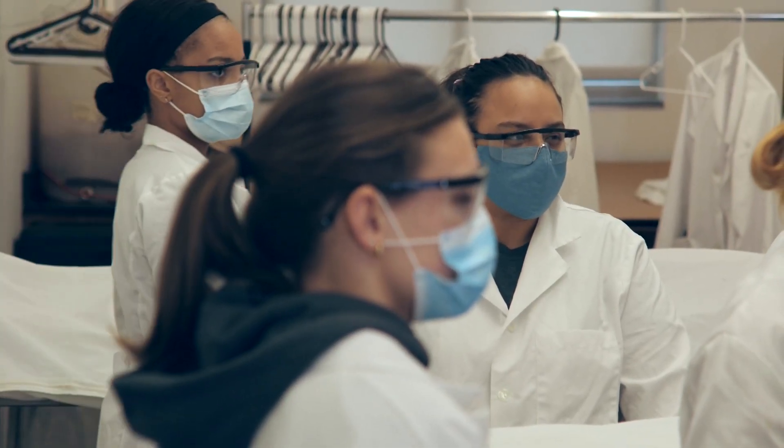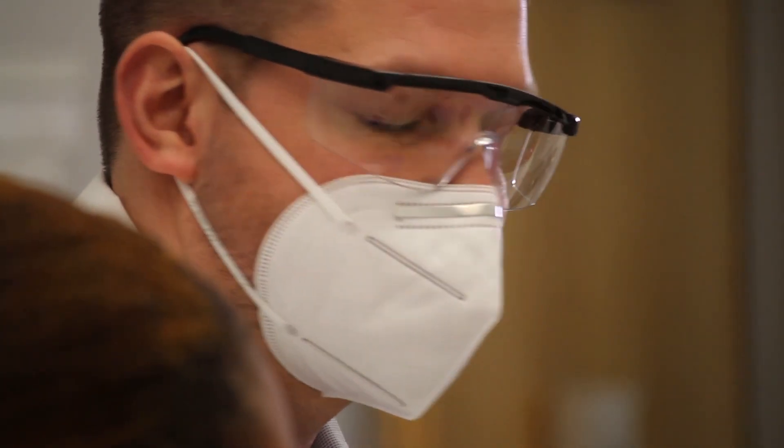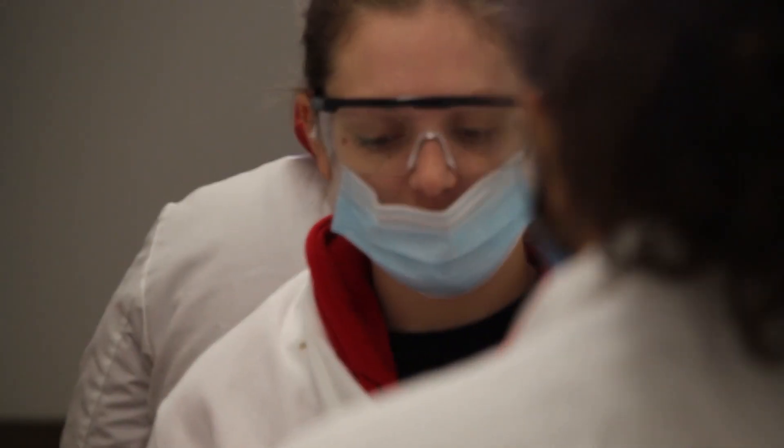At the beginning of the course, before we even begin with the dissections, we actually introduce the students to the cadavers in a sense that allows them to understand that these are also human beings — that they have donated their bodies to science and to help them learn as they pursue their own professional careers. So we have a profound respect for each individual that may come in here.